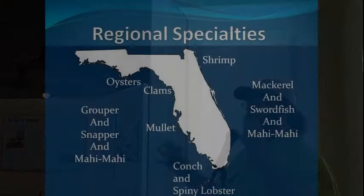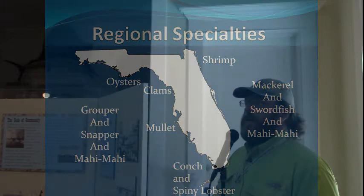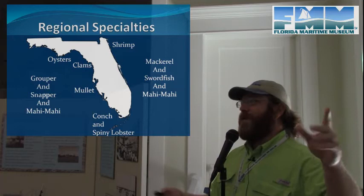Those are huge numbers on a national level. There's a massive amount of seafood being landed in Florida, so it makes sense to look for seafood that, fortunately because of where we are, got brought in on a boat literally just down the street.